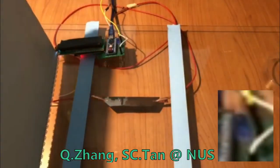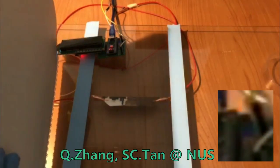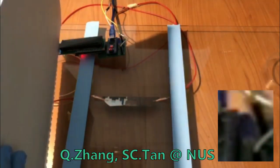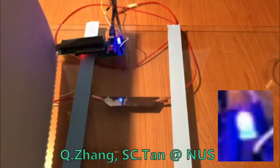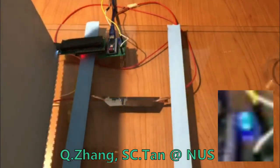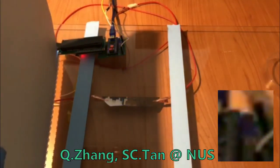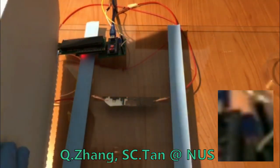Shadows are often associated with darkness and uncertainty. Now, researchers from National University of Singapore are giving shadows a positive spin by demonstrating a way to harness this common but often overlooked optical effect to generate electricity.